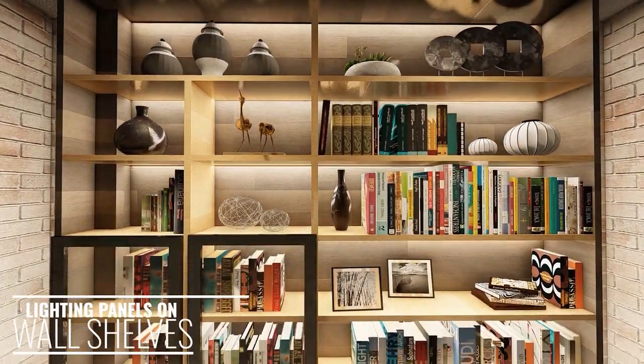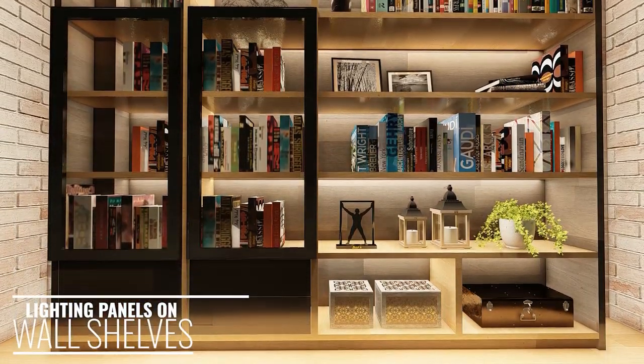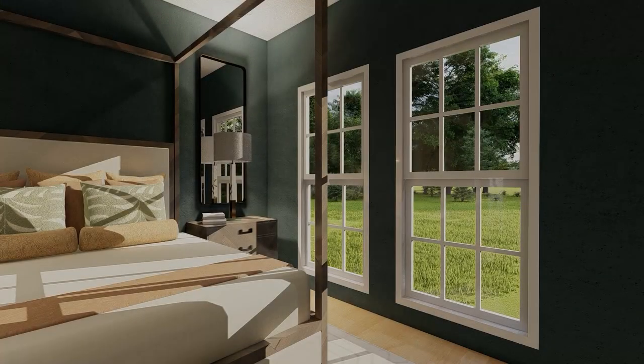Installing LED lighting panels on shelves attached to the wall or a bookcase can add stylish functionality by allowing for the backlighting of the bookcase and the illumination of trinkets and items on the bookcase.